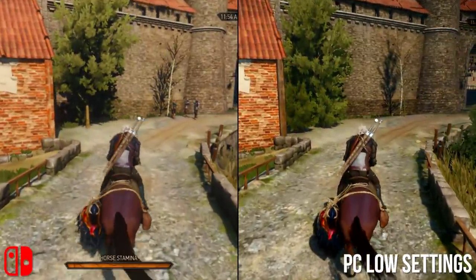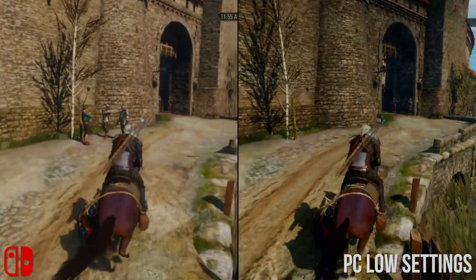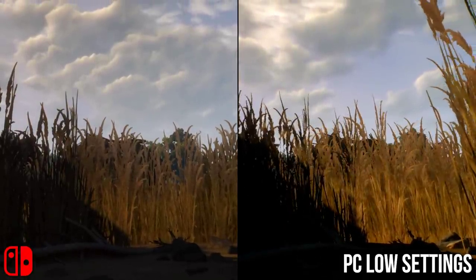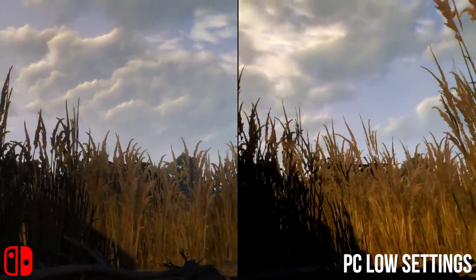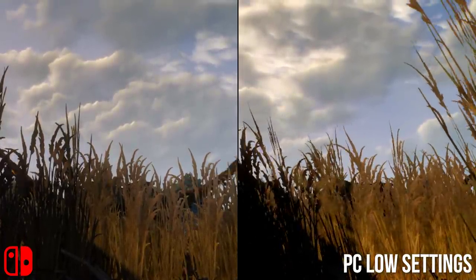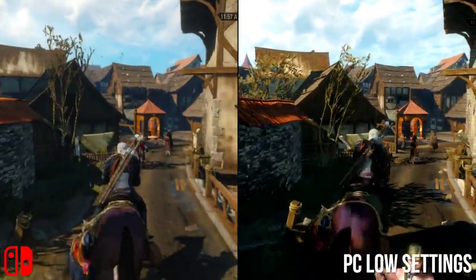The only real snag is that, like the demo build tested months back, it appears grass doesn't animate like it does on PC — it's static, which is a strange cutback. I mean, water, object physics, and even decapitations make the cut on Switch, but for some reason swaying grass is removed. Very strange. It goes to show how bespoke this build is.